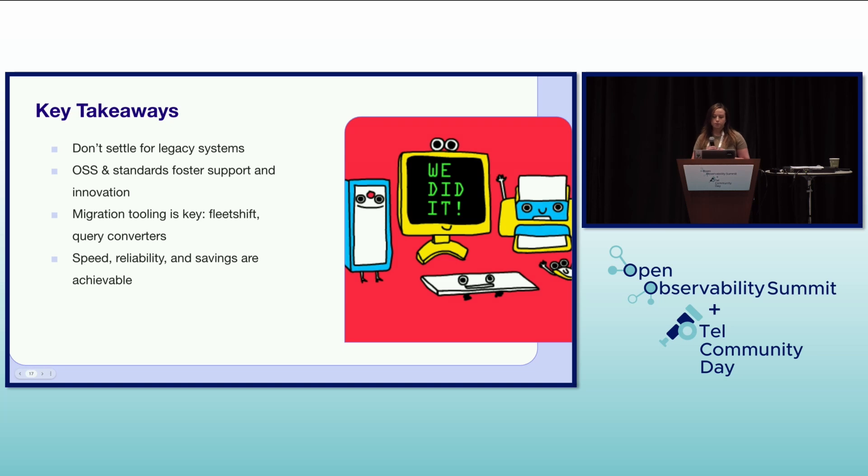To summarize our experience, here are our key takeaways. Don't settle for legacy systems — continuously evaluating and upgrading your infrastructure is crucial to avoid technical debt and dissatisfaction. Open source and standards foster support and innovation: adopting open source solutions and aligning with industry standards such as Prometheus and OpenTelemetry provides access to a vibrant community, continuous development, and a rich ecosystem of tools. Migration tooling is key — for large-scale migrations, investing in robust tooling like automated PRs, query converters, and Backstage integrations is essential to manage complexity and ensure a smooth transition. Speed, reliability, and savings are achievable: by strategically upgrading our monitoring platform, we achieved significant improvements in query speeds and reliability while simultaneously realizing substantial cost savings.